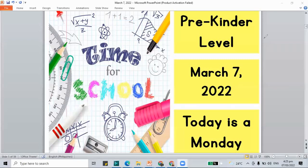Hello, welcome to our class. It is time for school and this is a recorded class video. This is the pre-kinder level. The date is March 7, 2022. It is a Monday.